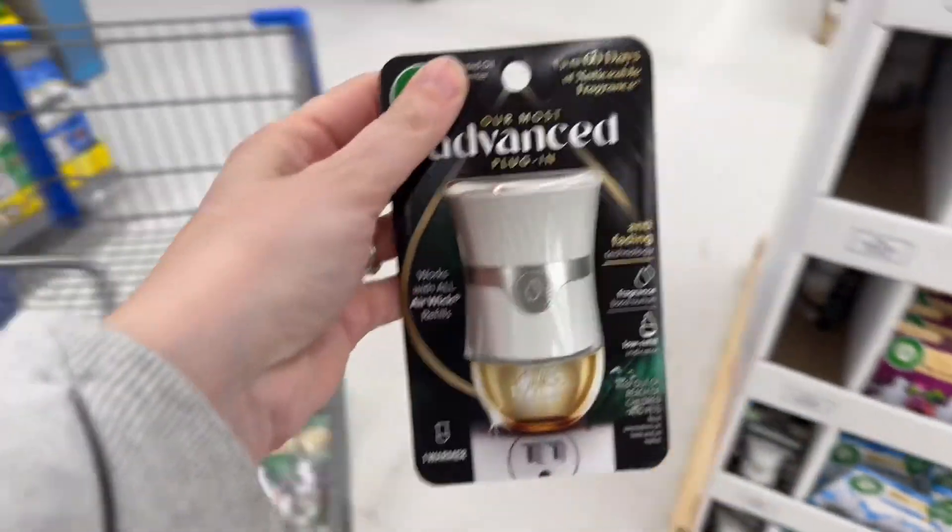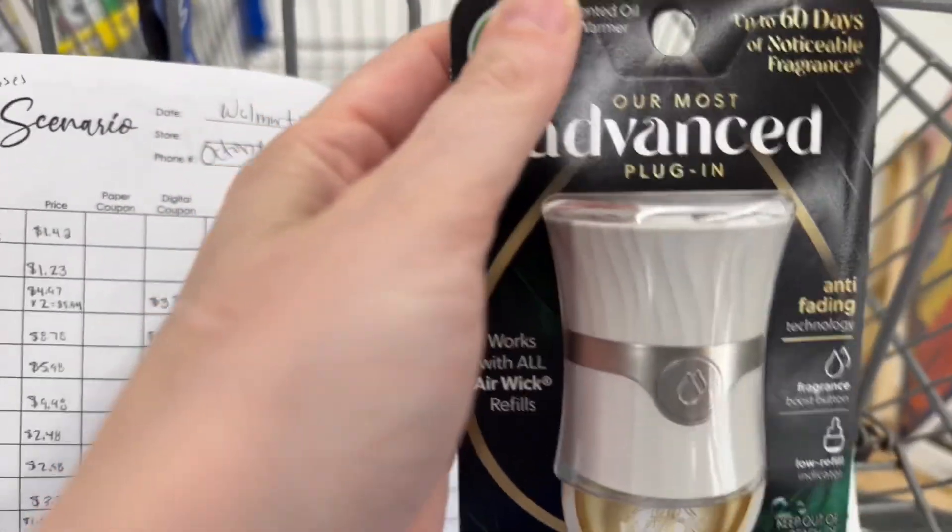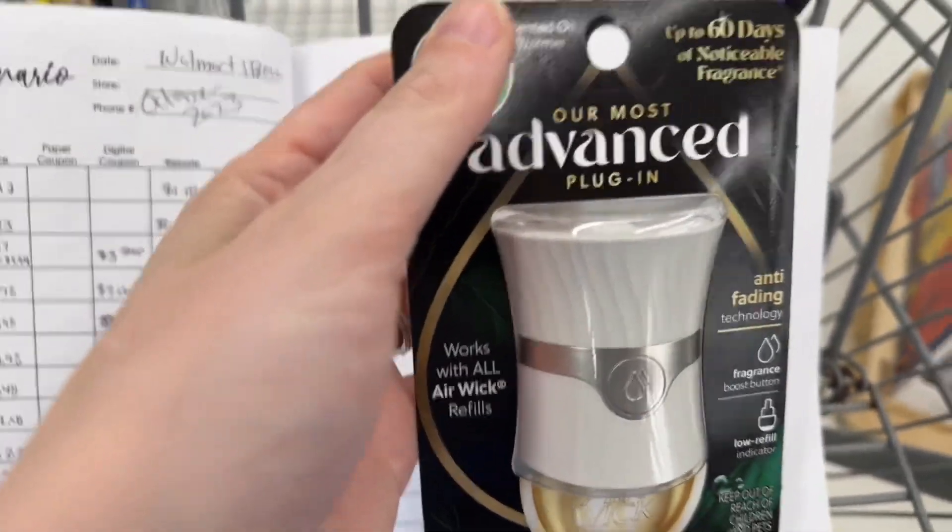I'm going to snag another one of these advanced plug-ins. These are $5.98. There's a $4.00 Ibotta rebate, making it $1.98.